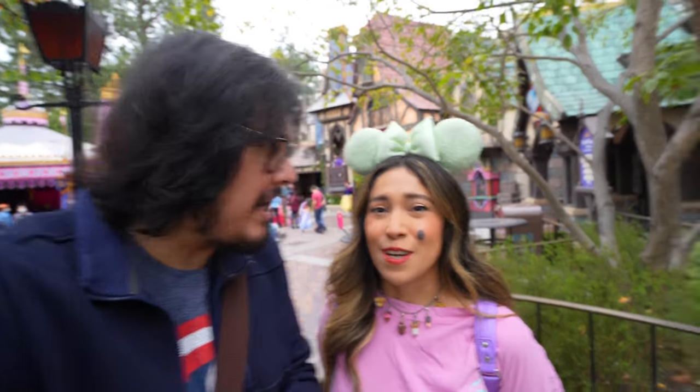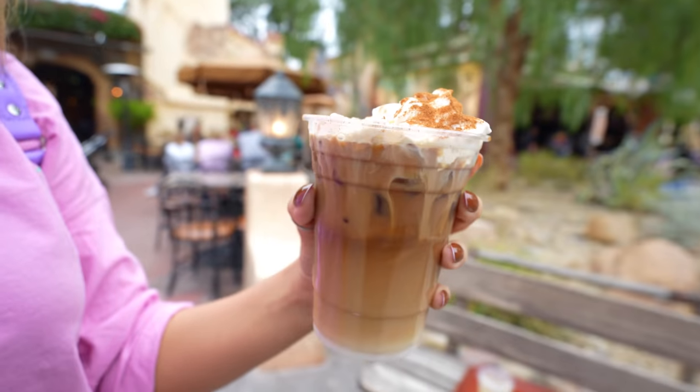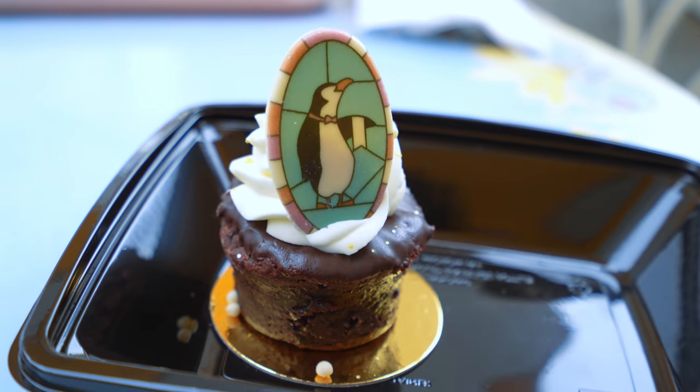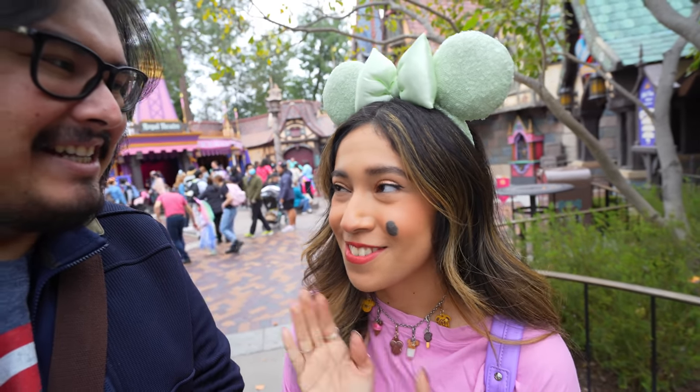How are you doing guys? We're back at Disneyland today — they just dropped so many new foods! I'm excited because I haven't had new food here at Disneyland in a while, so this is going to be cool. If you haven't subscribed, subscribe and leave a like. We're going to have a great time today, so join us on this wonderful world of food!